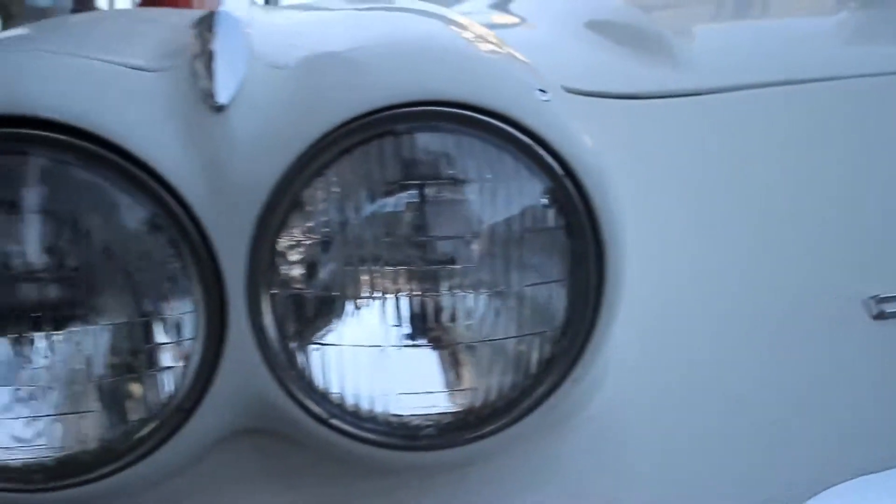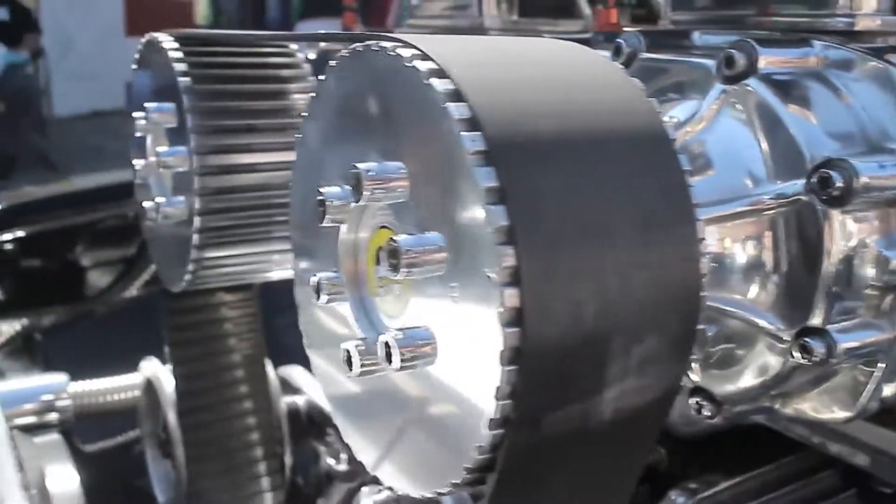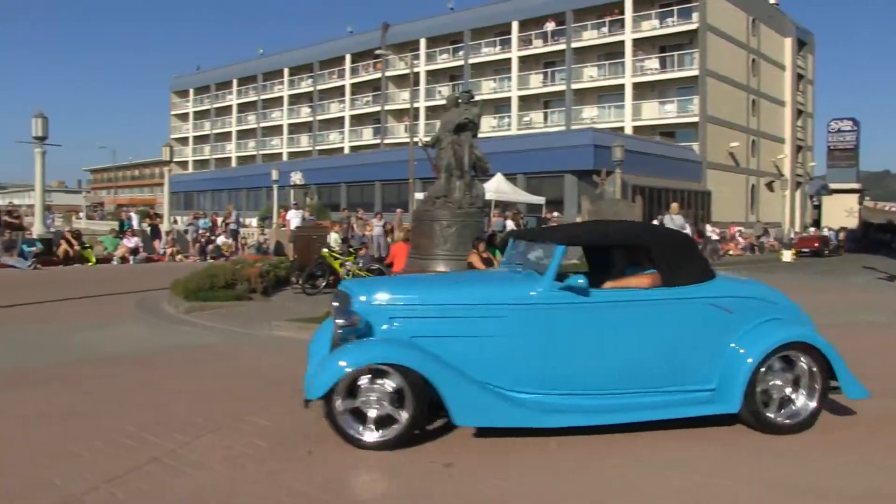This is our second day of the event — it started last night. Today we have show and shine throughout the day, and then about 6 o'clock tonight we're going to start cruising these cars, showing people they move around, and everybody has a good time.